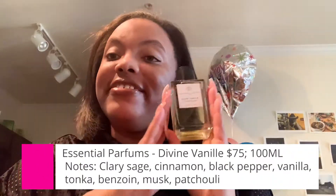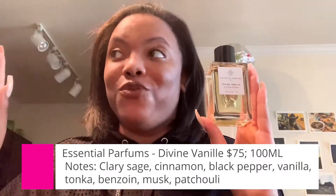I talked about previously a vanilla that's not worth the $175 I paid for it, unless you like a really skin-scent vanilla. But in this video, I'm talking about a vanilla that smells so expensive — it really does smell like a $175 bottle of vanilla perfume. I'm talking about Essential Perfumes Divine Vanilla. This is a $75 bottle of goodness. It smells so expensive.